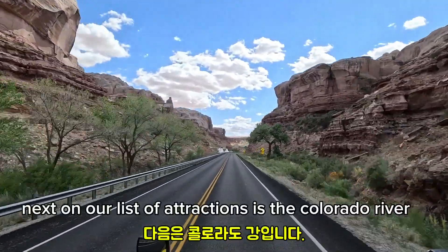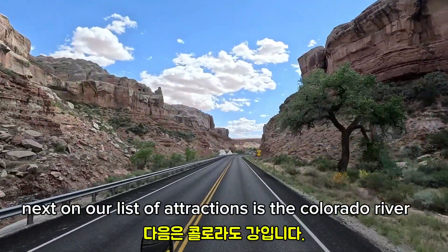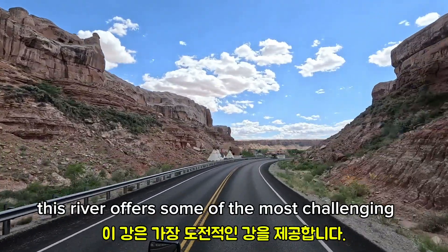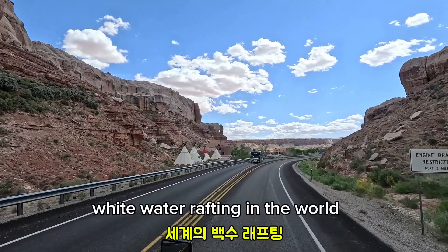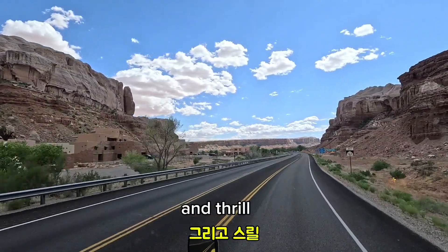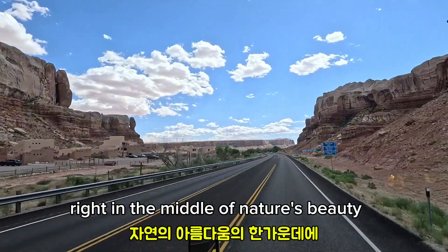Next on our list of attractions is the Colorado River, which runs through the heart of Moab. This river offers some of the most challenging whitewater rafting in the world. It's an excellent opportunity to experience adventure and thrill right in the middle of nature's beauty.